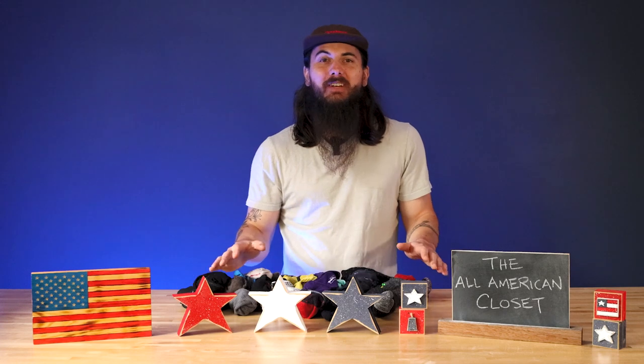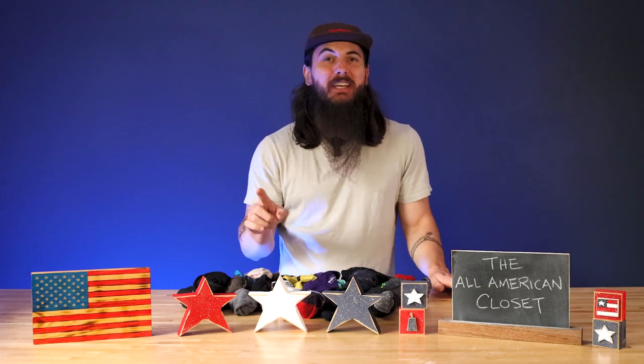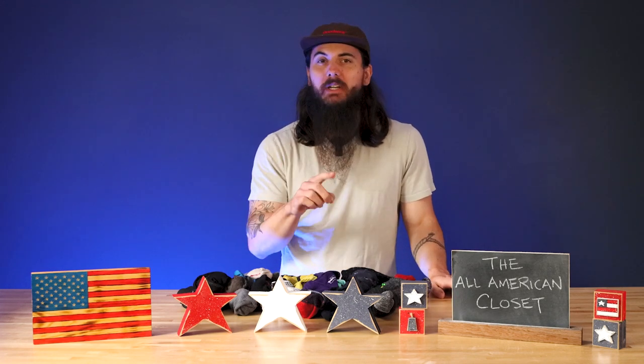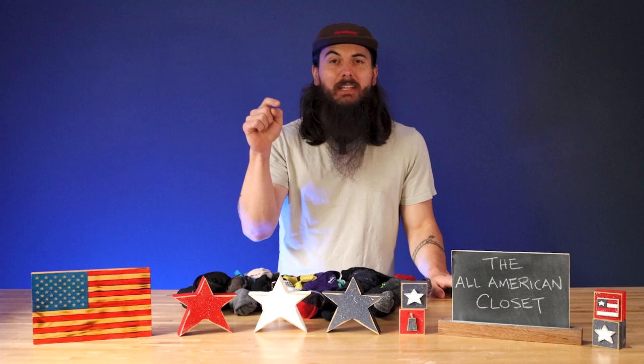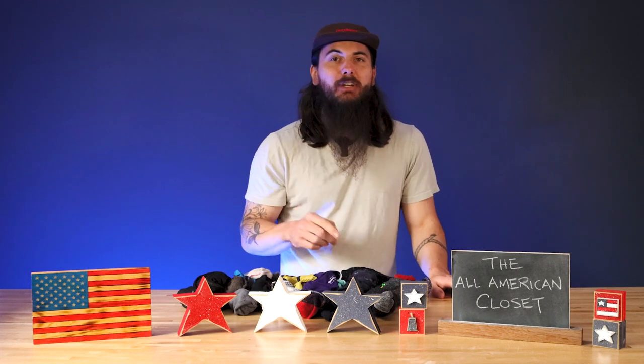What's up y'all, Mike here and welcome to part three of building the All-American Closet. I am challenging myself to build a wardrobe that is 100% made in the USA and I need your help. If you have not watched parts one and two of this series, I've linked those in the description below as well as the cards at the top of the video — definitely check them out.